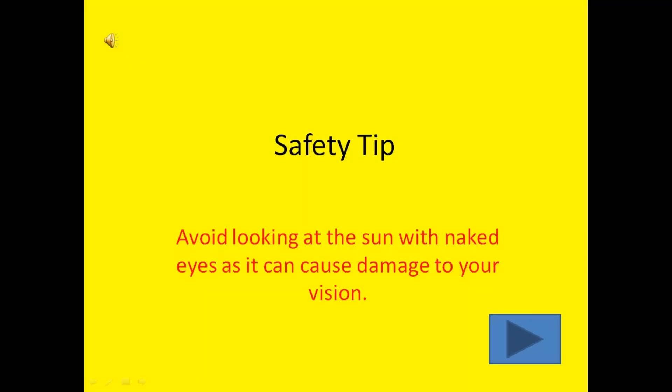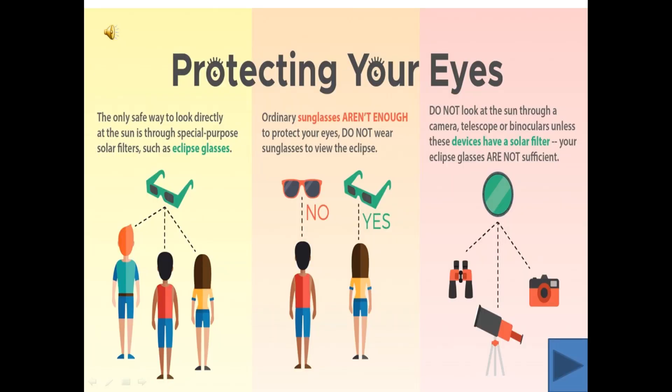Dear children, now one safety tip for you. Avoid looking at the Sun with naked eyes, as it can cause damage to your vision. Be careful. Never look directly at the Sun. The sunlight is very strong and it can harm your eyes. You should protect your eyes. Wear dark glasses if possible during outdoor activities. But if you have to look at the Sun, the only safe way to look directly at the Sun is through special purpose solar filters such as eclipse glasses.